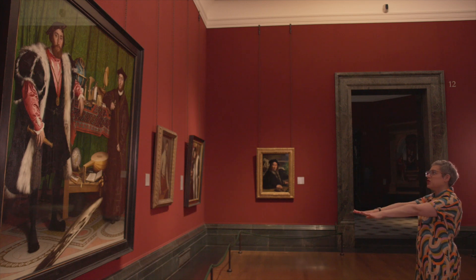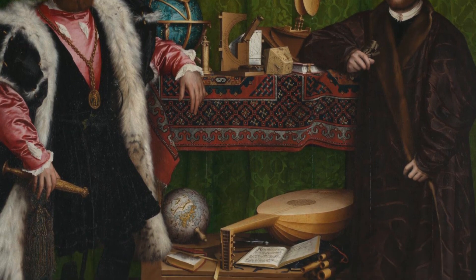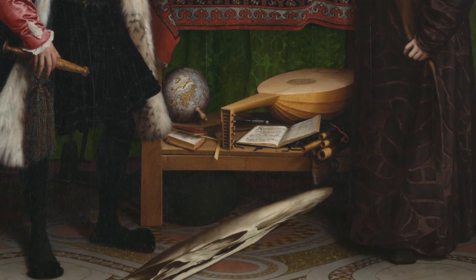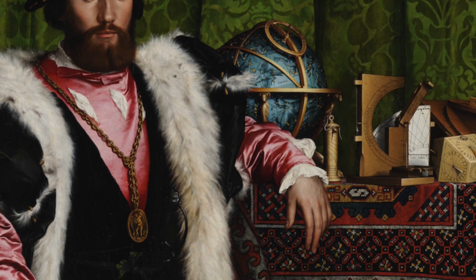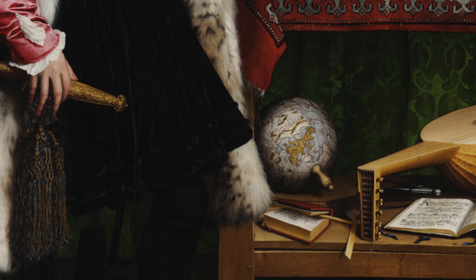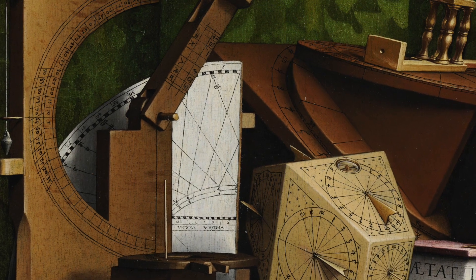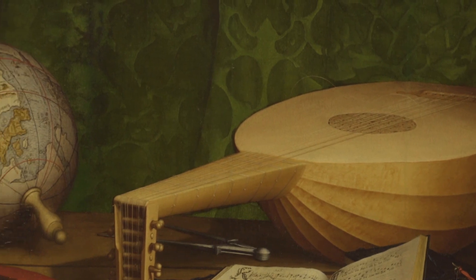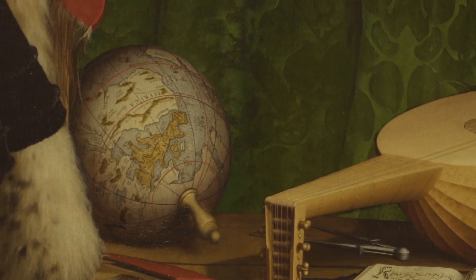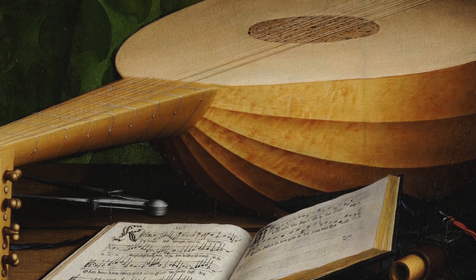We already know this painting is divided by these two men, and that maybe the things around them tell us a little bit about those two men, but this painting is also divided in three in a different way. One division here along the tabletop. When I look closer at that globe on the top of the shelf, it's not a globe of the earth — that one is down there. It's a globe of the stars, and that tells me about science. Some of these other tools are about measuring time and space and the heavens, and then we have this middle section: earth, the globe, books. So they're scholars — but when we look closer, they're music books, actually hymns.